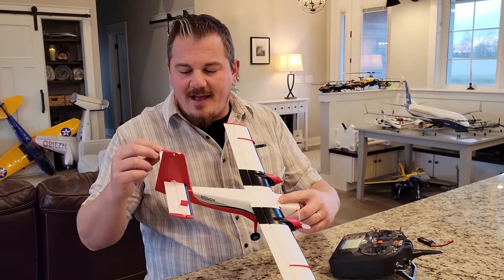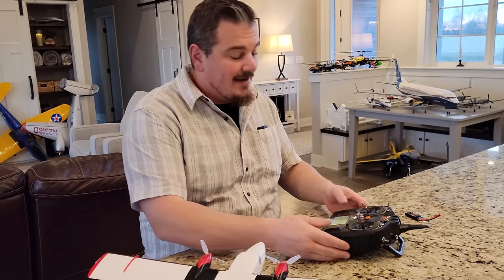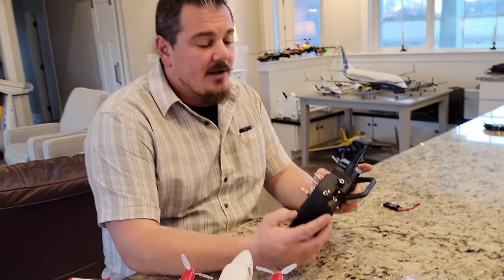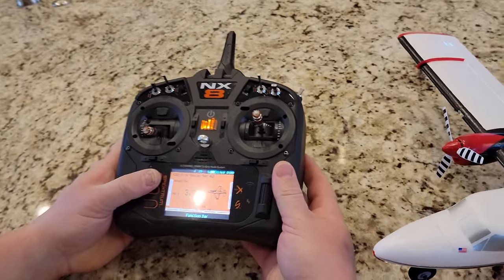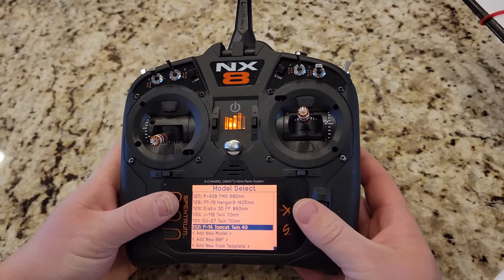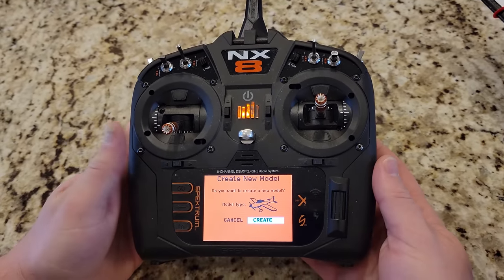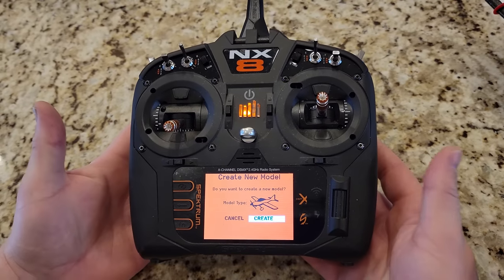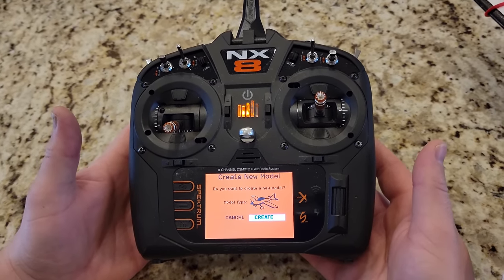Super excited about that — the fit and finish is really nice and the LEDs have got me excited. So what I'm going to do now is get all my switch conditions back to neutral where I expect them to be. We're going to click back and cancel, scroll to add new model, and create an acro model. Because this is a UMX, you don't have to do that much.